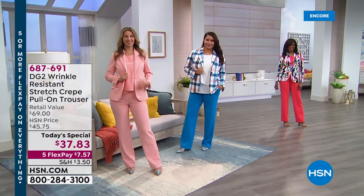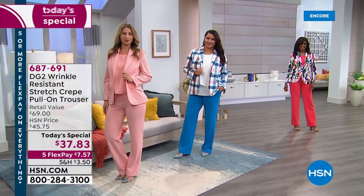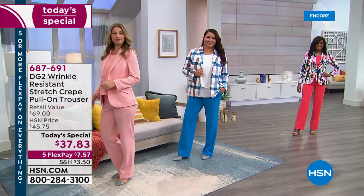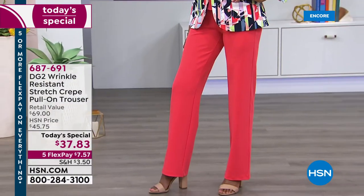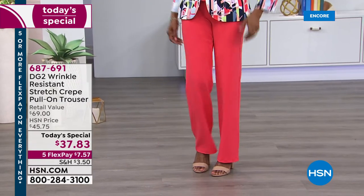I'm starting off with a quote: 'I think this is one of the best values in DG's 25-year history.' Who am I quoting? That would be the designer herself, Diane Gilman. That's exactly right — I took that as a direct quote from you.